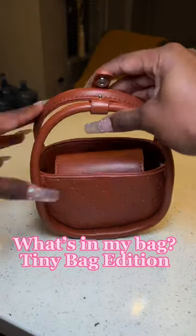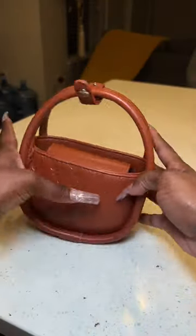What's in my bag? Tiny bag edition. In today's episode of Aquabagirl Luxury, we'll be stuffing my tiny bag.